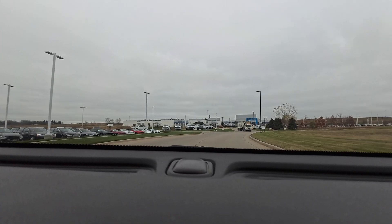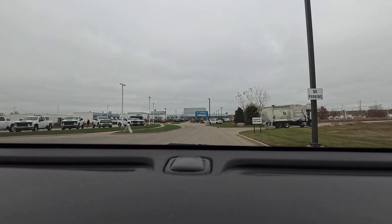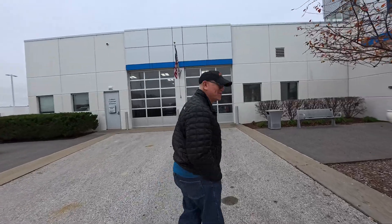So here we are at the Chevy dealer. We'll zip over to the parts department — they've notified me that my adapter is in. We're at the parts department. We're going to go check and see if the adapter is in.